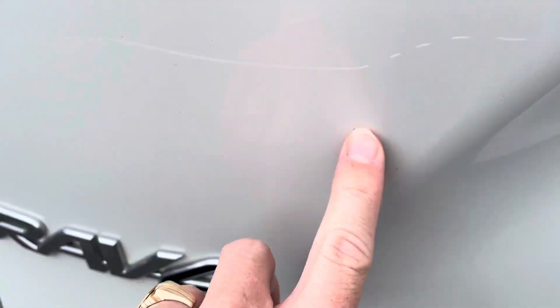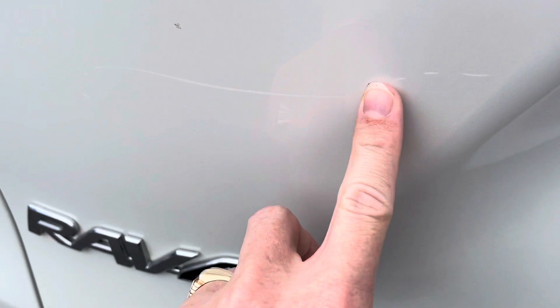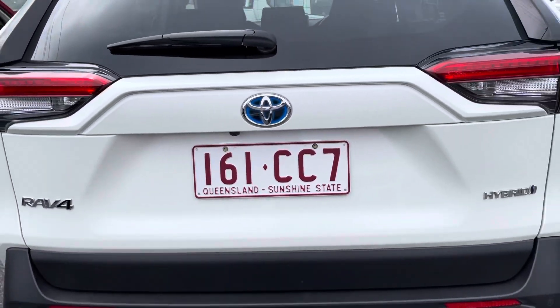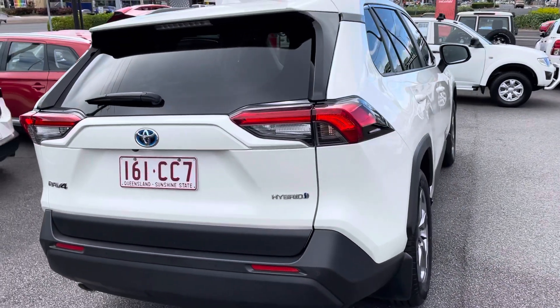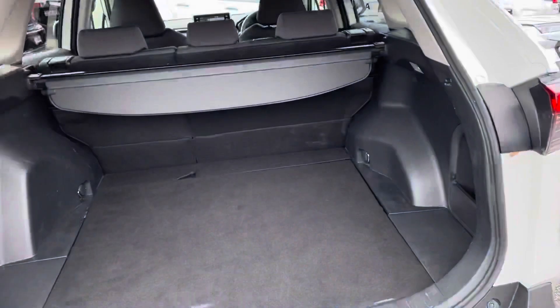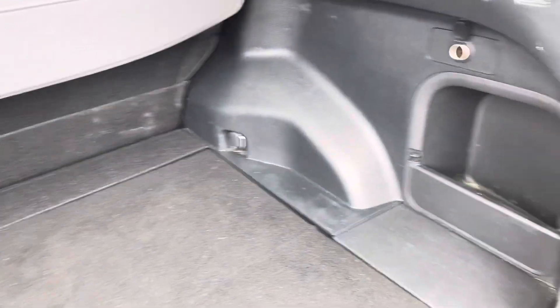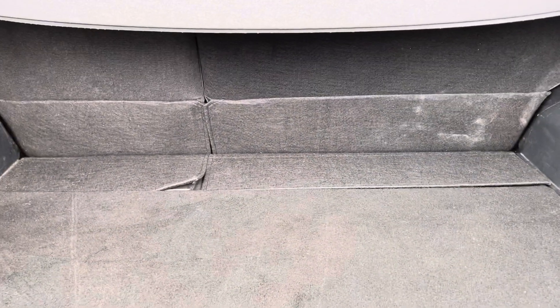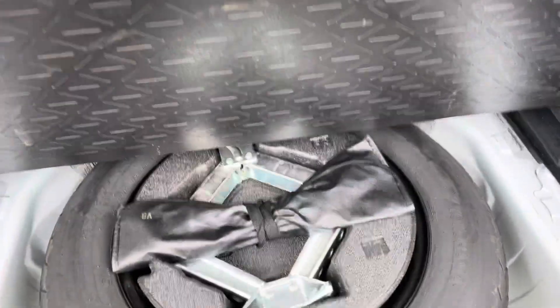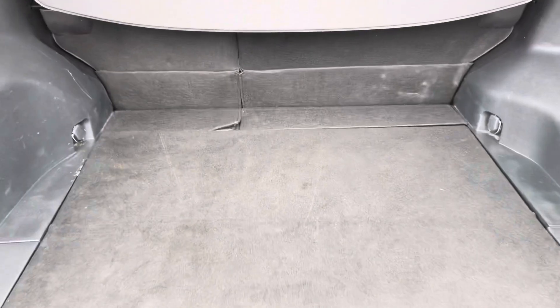Another little scuff mark just here — that doesn't feel like it's through the paint, I reckon that should probably come out as well. Like I said I'd rather point this stuff out to you. It is a pre-owned vehicle but I'd rather point everything out as much as I can find while I'm walking around it so there are no hidden surprises. The boot always has a bit of scuffing — that's pretty standard. There's a couple of little gashes on this side, pretty normal. Spare wheel in there — a little bit folded up just from catching when sliding something into the boot. All pretty normal for the boot of a car.